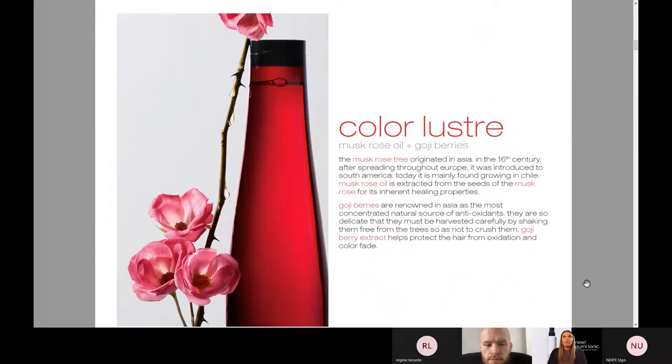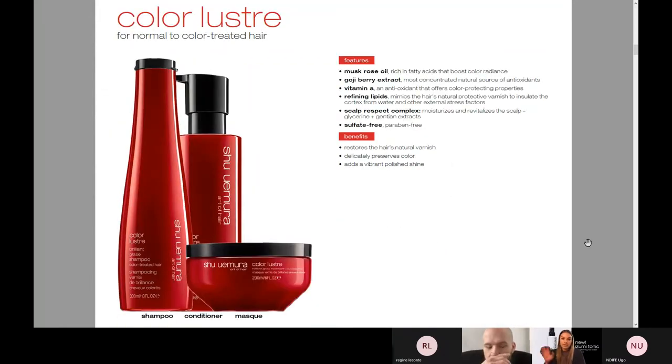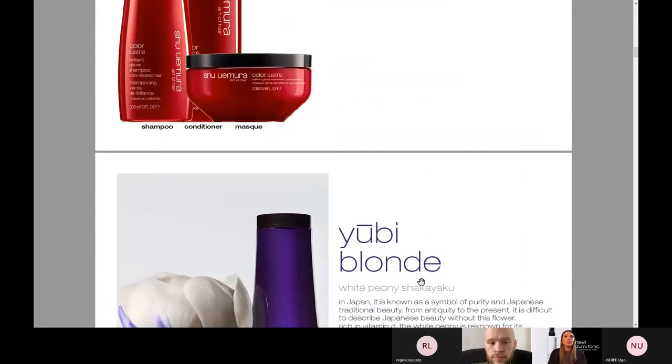Let's talk a little bit about ingredients. First is Color Luster with musk rose oil and goji berries. The musk rose tree originated in Asia — it was really all about extracting the seeds of the musk rose for its inherent healing properties. Our goji berry helps to protect the hair from oxidation and color fade. Color Luster is definitely our most known SKU besides our Essence Absolue oil. It's really to restore the hair's natural varnish and texture, delicately preserve hair, and it also adds a really beautiful vibrant shine to the hair.